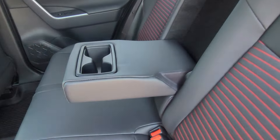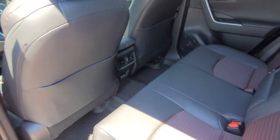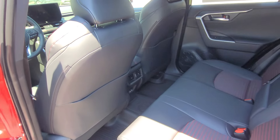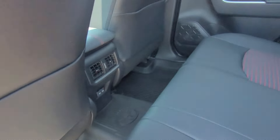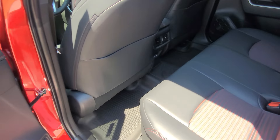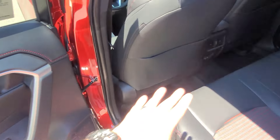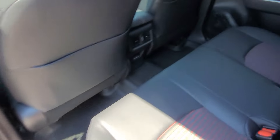In the back here, armrest cup holders. SoftTex is a great material that Toyota has developed that's a little more resistant to staining, cracking, and a lot better on hot days. Because SoftTex, unlike actual leather, doesn't retain the heat as much, so it's not going to burn your legs — it's still a little warm of course. Speaking of the seats being warm, rear outboard seat heating for the rear seats — you can turn that on for this side and the other side over there.